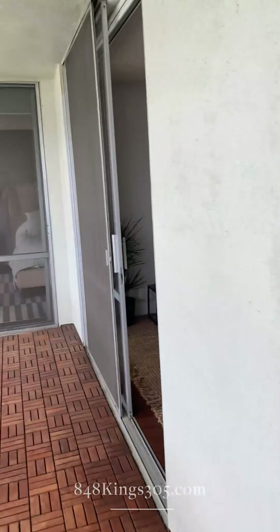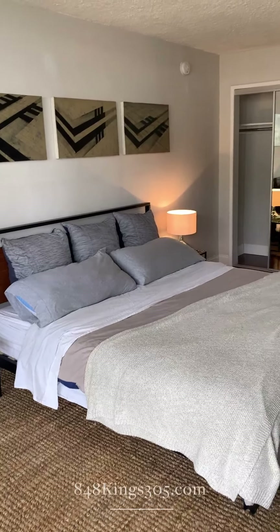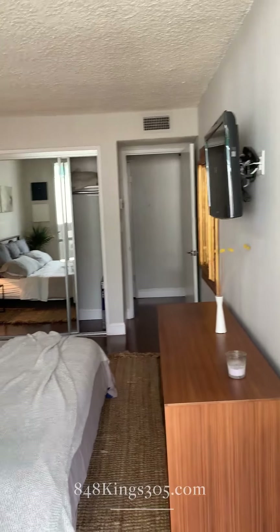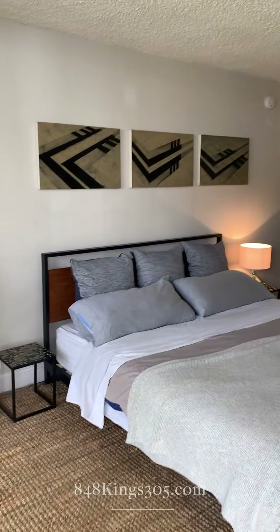Here is our second bedroom — full closets, well-appointed and spacious. That's a king-sized bed.